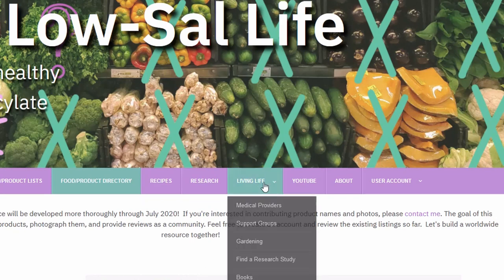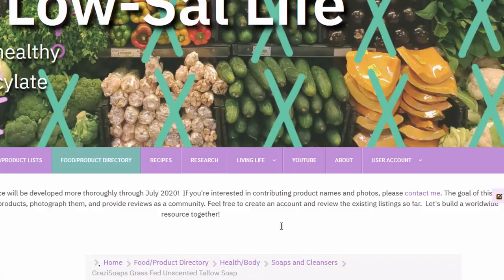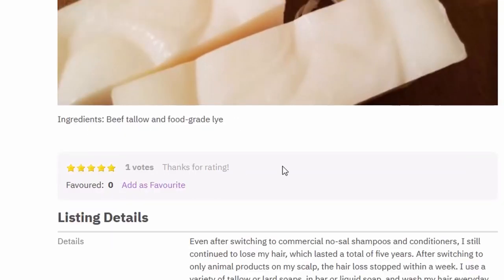There's not really a way to test these products, which is why I want to build a directory where people can rate and review them. If you're on the fibromyalgia guaifenesin protocol, that Fibro Free list is fine to use. But if you're salicylate sensitive or intolerant, don't use it — you're probably going to react to it.